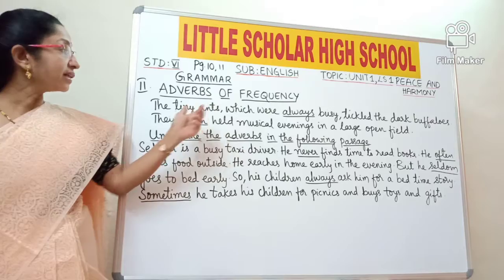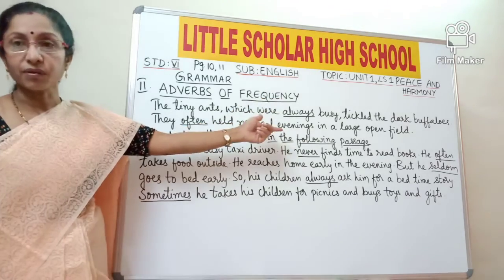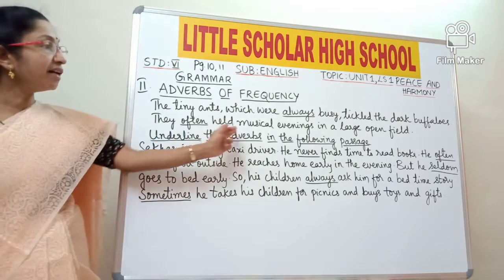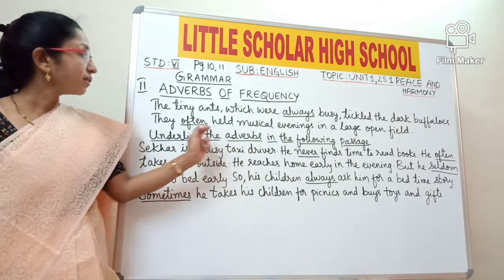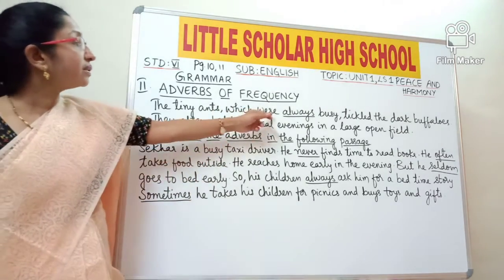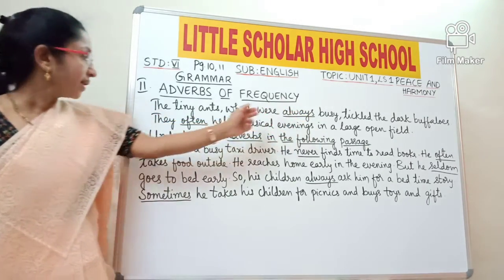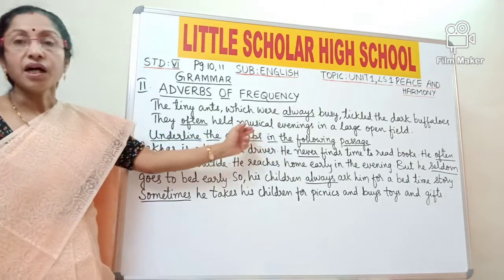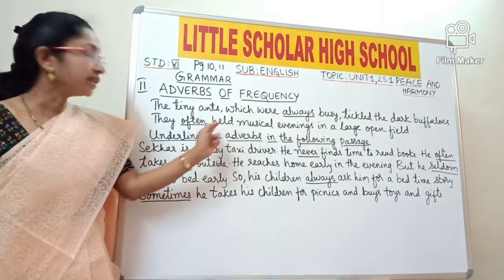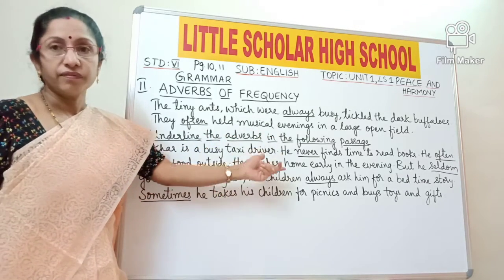To understand adverbs of frequency, let us look at two examples. 'The tiny ants which were always busy tickled the dark buffalos' — here 'always' is underlined. 'They often held musical evenings in a large open field' — here 'often' is underlined. The ants were always busy, and they held musical evenings often. These two words tell us how many times an action is repeated, and they are called adverbs of frequency.